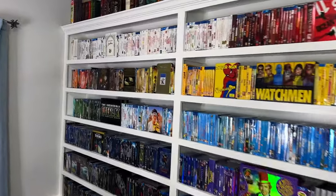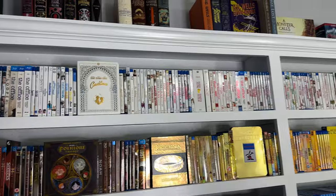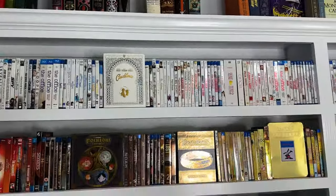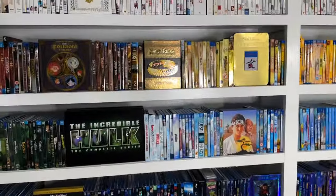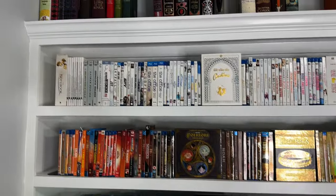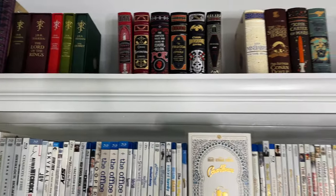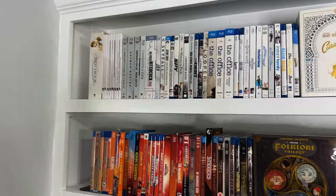Starting all the way over here on the left with the colored shelves — the top left is the white shelf. I've got some books up there just for filler right now. Eventually when we run out of space down here we'll put some bigger box sets up there, but for now there are some Tolkien deluxe editions and some Barnes and Noble classics up there.